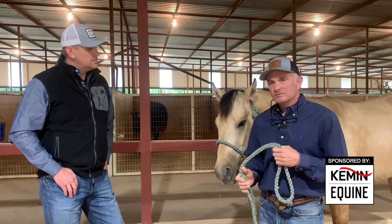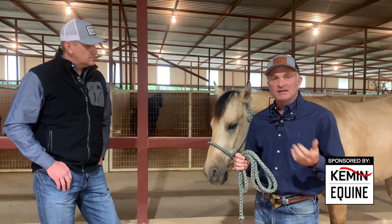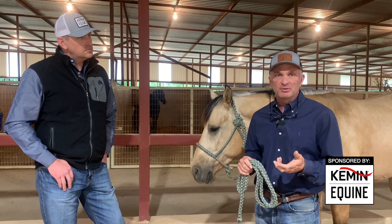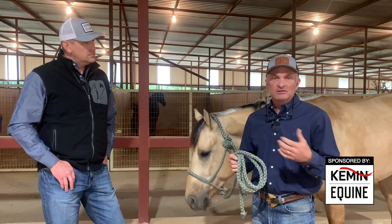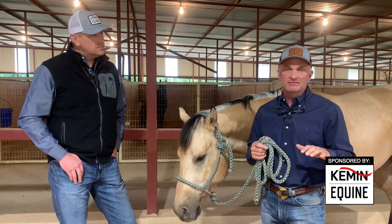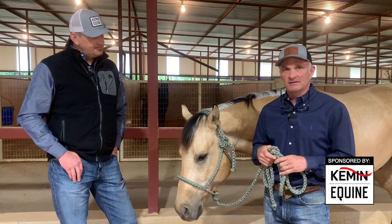On this horse, the best way we go about feeding him probiotics is just with a daily supplement — a granular daily supplement that we put in his feed every day. That way, at least we can maintain a normal colony of good bacteria in his gut, irregardless of what's going on in his life.